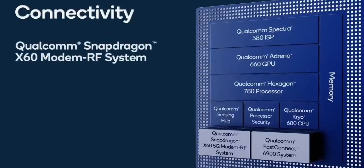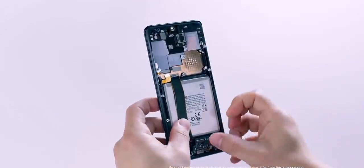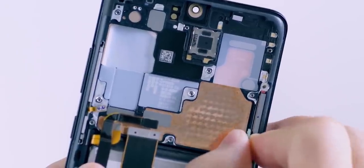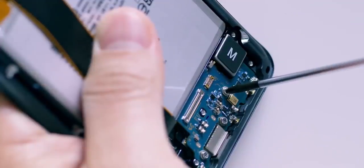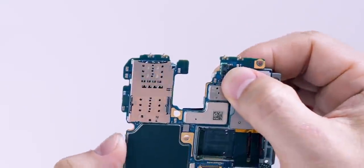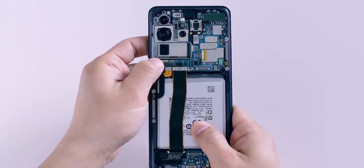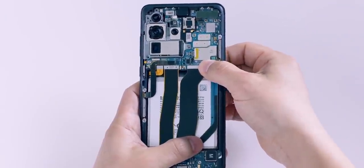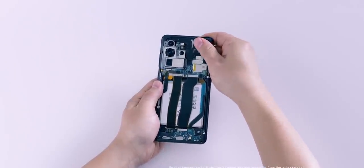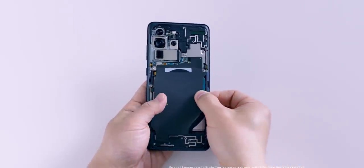Unlike the Snapdragon 865, the new 888 chipset now has an integrated 5G modem, and that's useful for a number of reasons. First, it saves crucial space inside the phone, meaning manufacturers won't have to find space for a second external modem, which will lead to bigger batteries or additional components. Second, it saves power since the modem is closely integrated into the chip. Third, phones with this chipset may cost slightly cheaper since companies don't have to rearrange motherboards to accommodate that extra 5G modem.